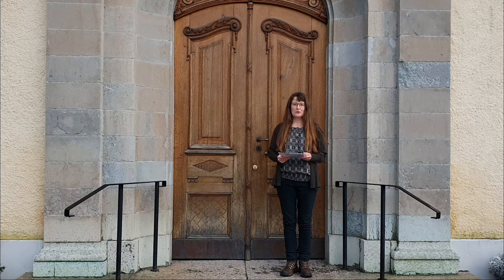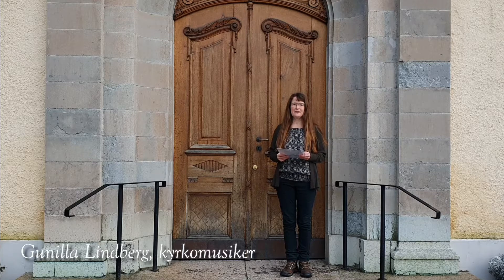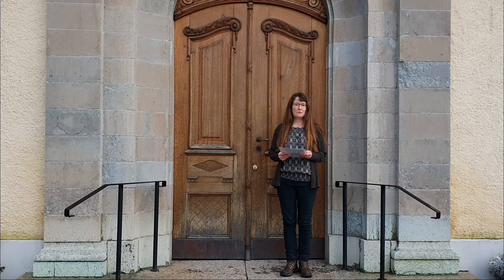Välkommen till Skuldtunas kyrka i Norrbo församling. Jag heter Gunilla Lindberg och arbetar här som kantor. Det är januari månad 2021 och det är lite ruggigt här utanför kyrkan.